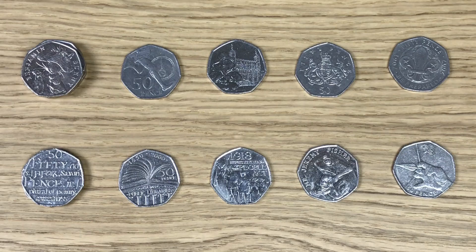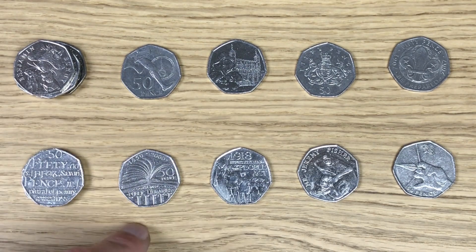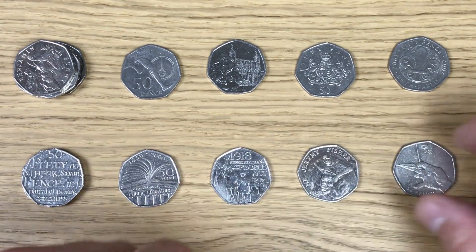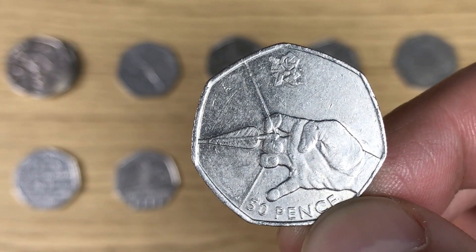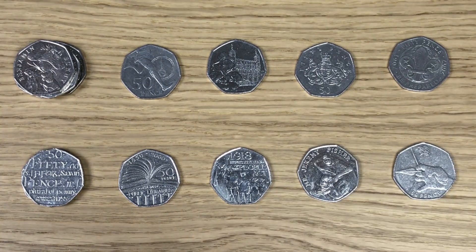So this is my haul from today. I went through the shields and the Britannias and found nothing interesting whatsoever. What I did find: four Benjamin Bunnies, two Dictionaries, Roger Bannister, Public Libraries, Paddington at the Tower, Representation of the People Act, Christopher Ironside, Jeremy Fisher, Scouts, and — easily my favourite find — an Olympic Archery, which is one I actually need for my book. A much better haul than last week which was really bare bones. Let me know in the comments what you've found recently, and if you're new here hit that subscribe button — I release new coin content weekly. Thanks for watching.